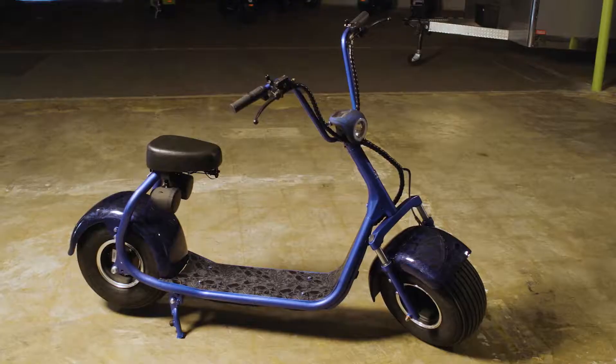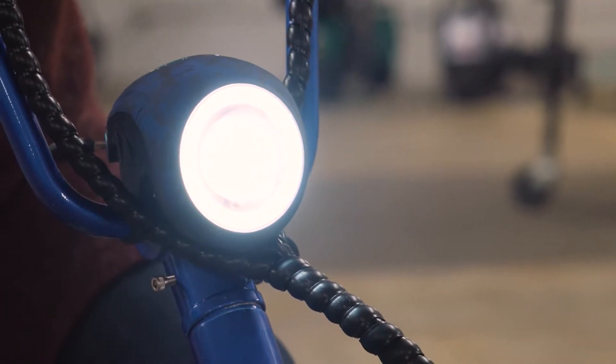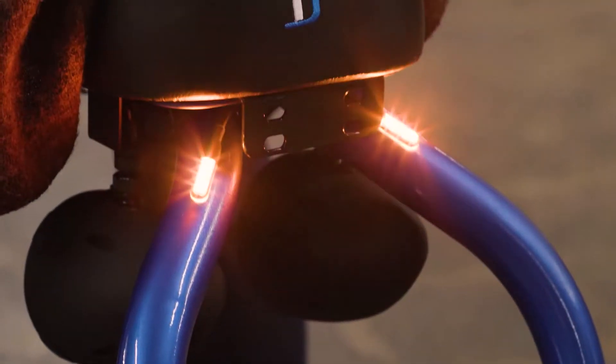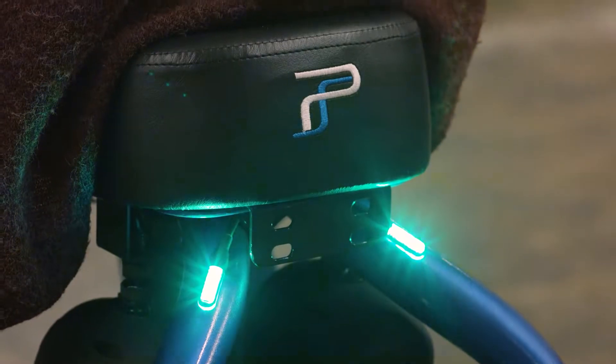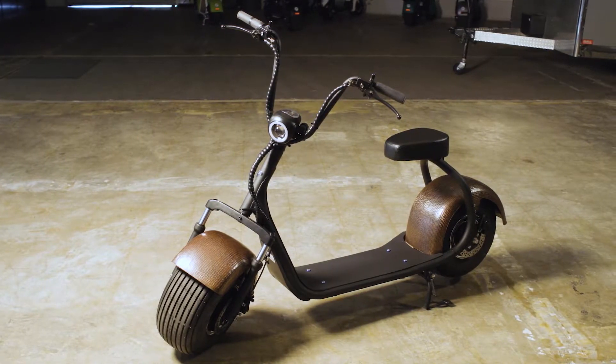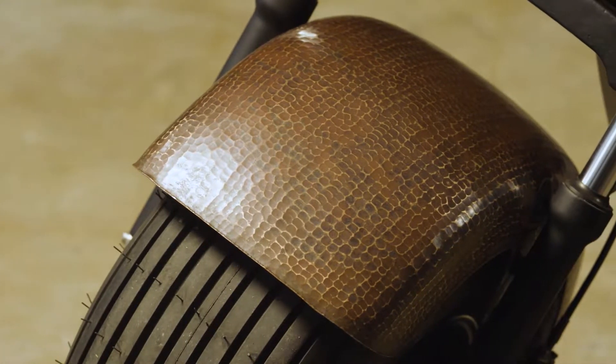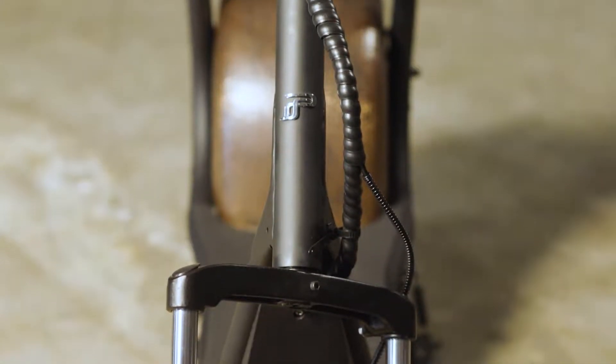We do a lot of customization — from deck, custom paint, speakers, lights, you name it, whatever you want, we can do it. We really like to accessorize and make the scooter personalized for you. We also get into some really high-end stuff. We have a set of fenders that's solid copper and you can hammer designs into it — we get into some really special stuff like that as well.